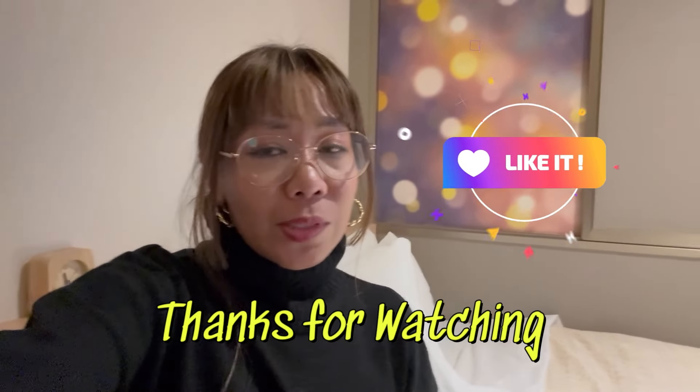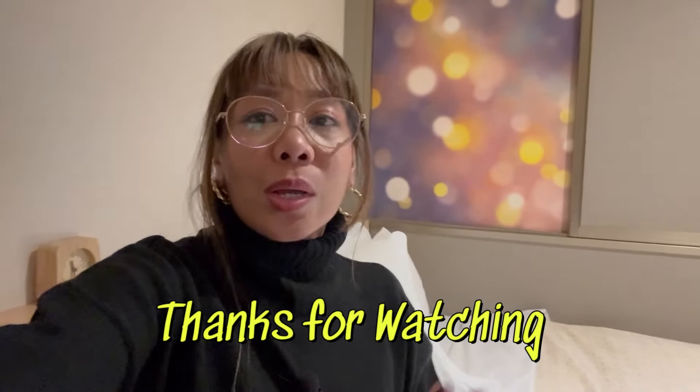We'll fix everything here since we just checked in. After checking in, we went to Kuromon Market to have our lunch slash dinner. Everything that we had today was great. We'll see you tomorrow — we're going to Universal Studios, so I'll definitely show you our first Universal Studios experience tomorrow. I'll see you guys, bye!